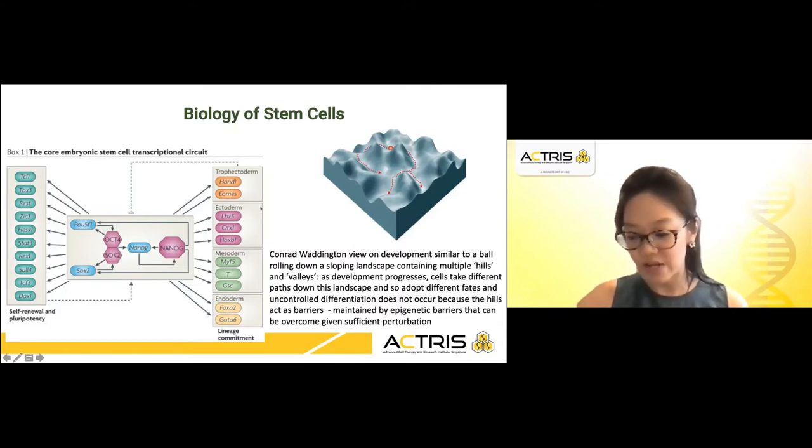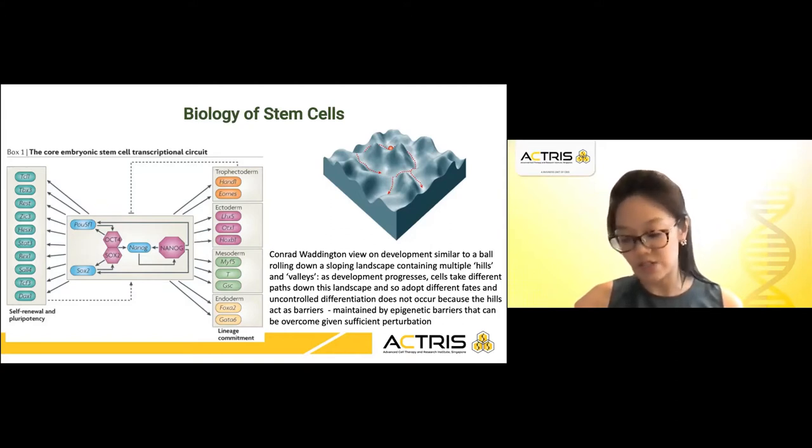Another area of active research is the stem cell culture system itself, whereby various groups are attempting to optimize stem cell culture systems according to the stem cell type and the purpose of the cells in their stem state. For example, different media and conditions are employed to keep the cells either in their stem state or to allow cells to differentiate. Similarly, cell culture parameters need to be refined according to the ultimate purpose of the stem cell culture.